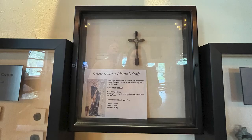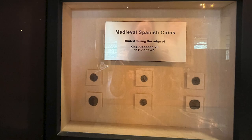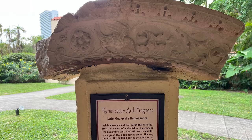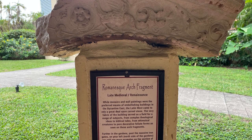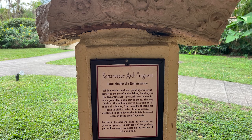This is a rare medieval ecclesiastical openwork cross that was a finial, or decorative top, on a monk's staff, circa 1100 to 1250 A.D. — the condition is very fine. And here are some medieval coins minted during the reign of King Alfonso VII. Here on the back porch of the museum, we found this Romanesque arch fragment from the late medieval Renaissance time period.